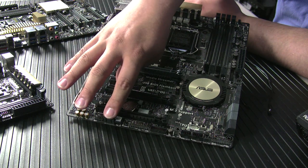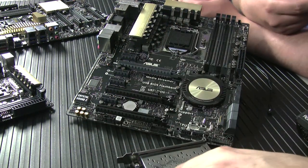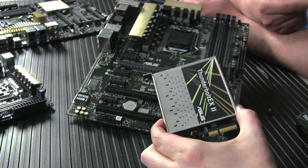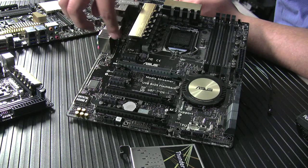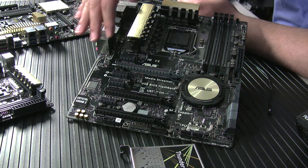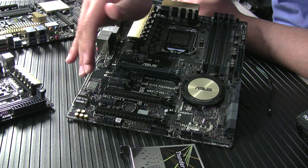We've also got a new connection point for our Thunderbolt 2nd-generation EX2 card. All Z97 boards will support this add-in card, giving you ultra-high-speed I/O — best-in-class performance especially for content creation or large real-time backups. It's a great easy add-in option if you want to enable Thunderbolt on the board.